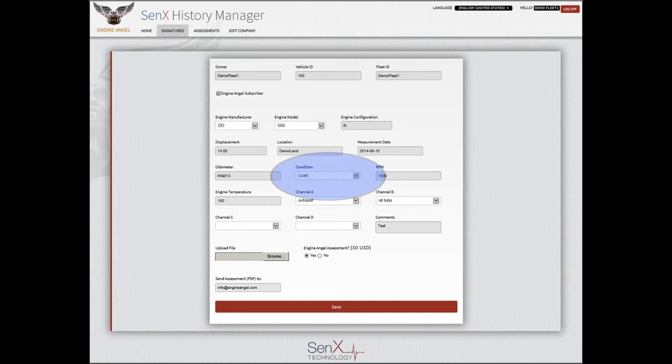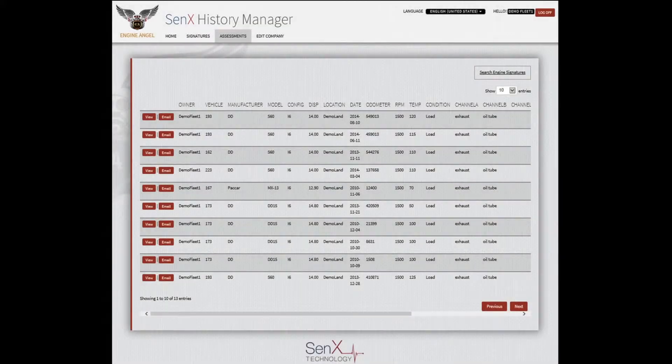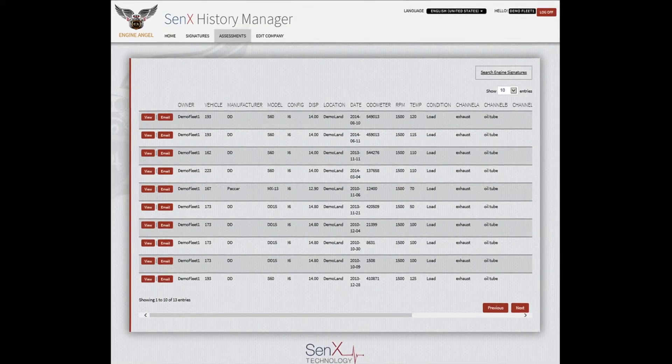If you select the load condition, indicating that you are capturing the data while the engine is running at about 1500 RPM, additional items appear — such as a box to indicate whether or not you wish to order a signature assessment, and a place for an email address for delivering the report. After verifying your data, use the Browse function to select the correct signature file for upload.